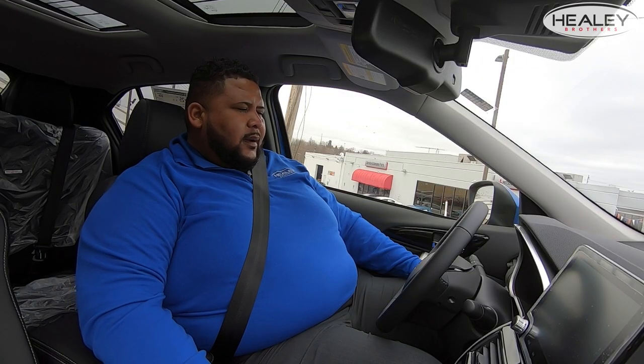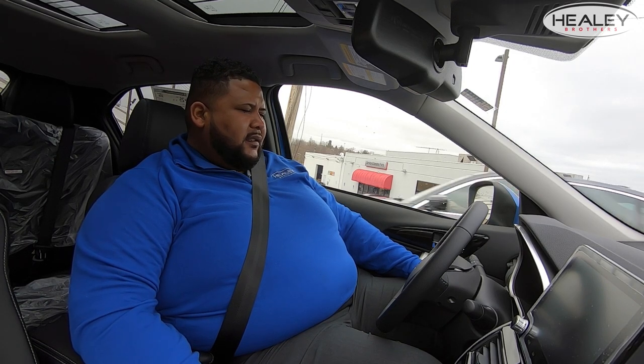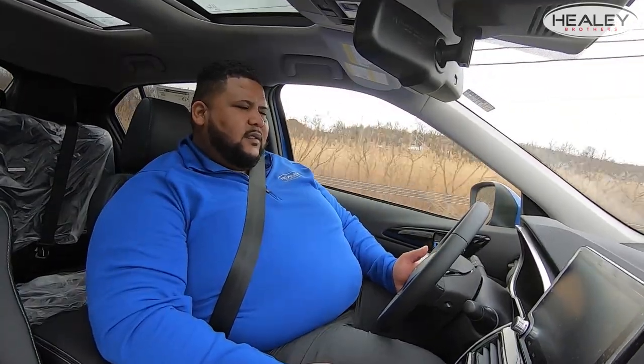With the super all-wheel control, you have three drive modes: normal, gravel for loose terrain, and snow as well. It's such a smooth and easy ride. One thing I really love is the bigger screen and that it's closer to you — it makes it really easy to use everything, and you can also talk to it.